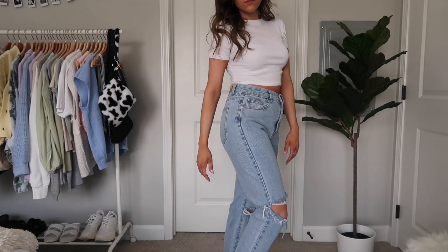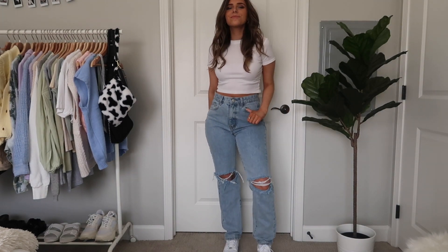Everything I got from Nasty Gal last time I've been wearing every single day. I also really loved the jeans I got last time from Nasty Gal — I talked about them in my favorite jeans video. I actually bought another pair since they restocked in my size, so I'll link those below. I might still have an active discount code — check the top of my description. That's everything from Nasty Gal.